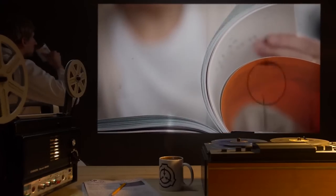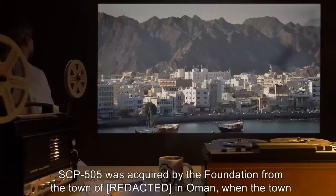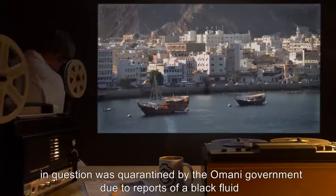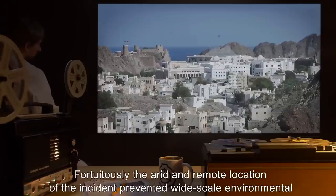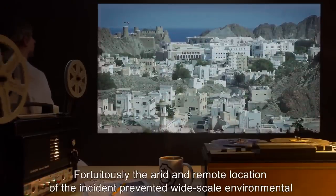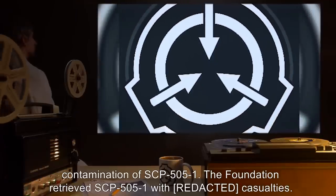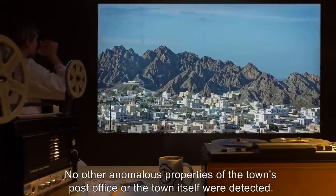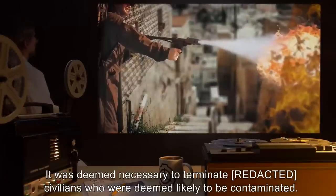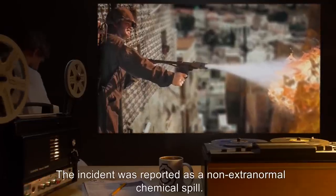Addendum 505-2: SCP-505 Retrieval History. SCP-505 was acquired by the Foundation from the town of Raad in Oman, when the town in question was quarantined by the Omani government due to reports of a black fluid beginning to seep out from the town's post office and causing the deaths of a number of its inhabitants. The arid and remote location of the incident prevented wide-scale environmental contamination. The Foundation retrieved SCP-505 with casualties. It was deemed necessary to terminate civilians who were deemed likely to be contaminated. The incident was reported as a non-extranormal chemical spill.